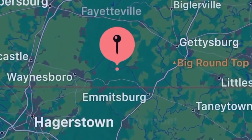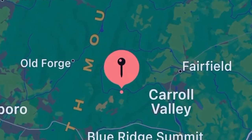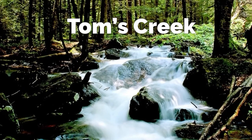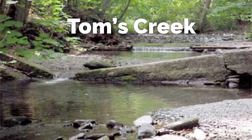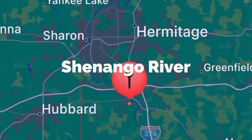Tom's Creek, just west of Gettysburg, runs out of a popular mountain range called the South Mountain. This creek is absolutely gorgeous in scenery, has large mineralized rocks, and runs east to west. It is also part of the Potomac watershed — the Potomac River runs into Virginia, which is very rich and popular in gold.